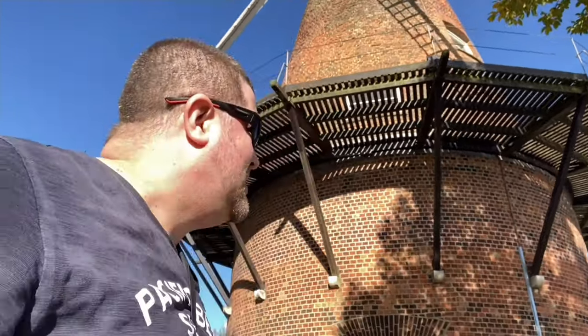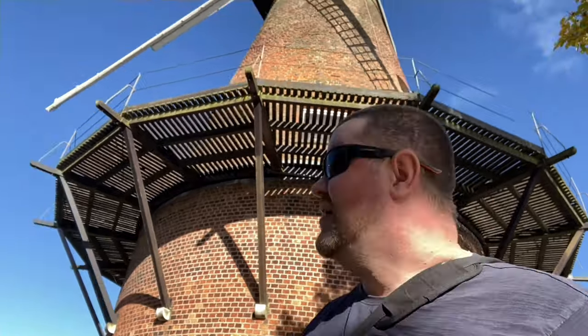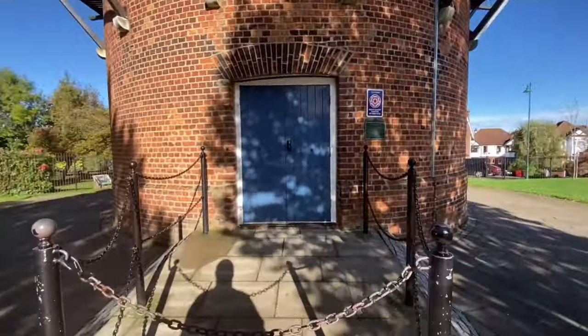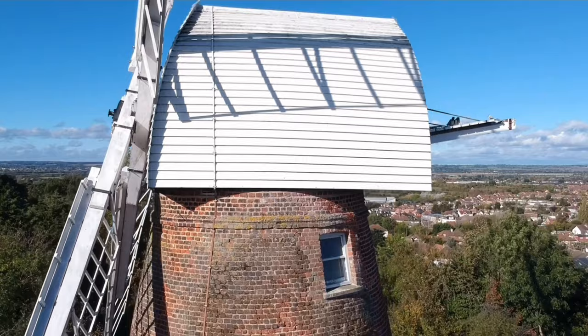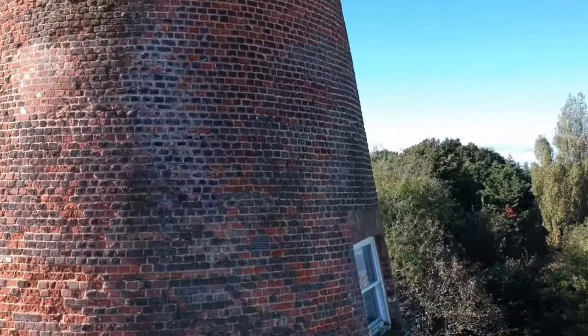So this is Rayleigh Windmill, and it took us about 20 minutes to find it. Even though we were following directions and asked a few people along the way, we still couldn't find it. But actually it's in the town centre — easy to find for those who've had their breakfast. The Rayleigh Windmill is a popular tourist attraction. In the windmill you can find a museum, an exhibition space, and information about Rayleigh Mound, so it makes for a great educational visit. It's also available for weddings and other celebrations.